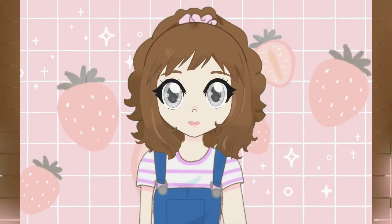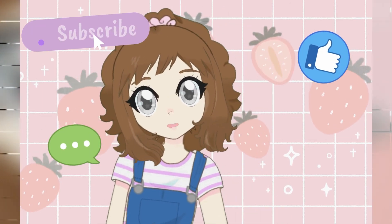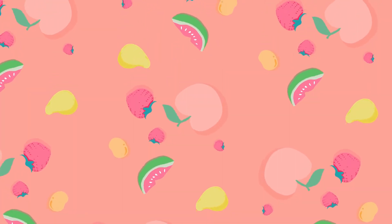Anyway, that's it for this video! I really hope you all enjoyed watching. Don't forget to like, comment, and subscribe if you enjoyed what you've seen here today. Bye for now! We'll see you in the next video.